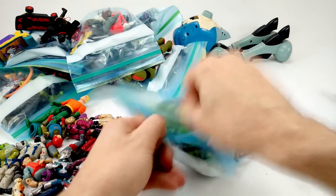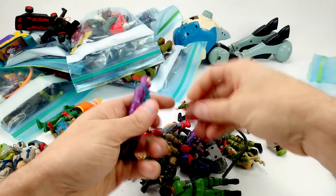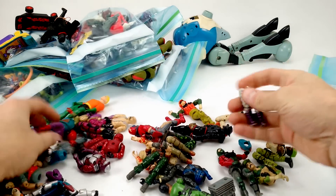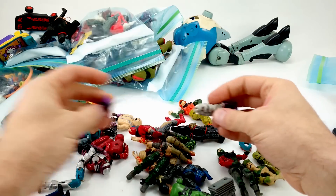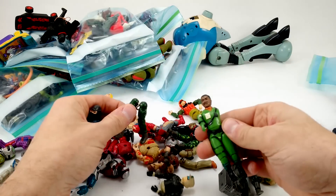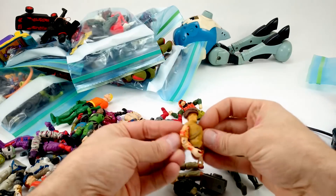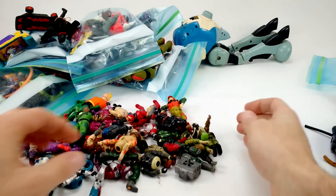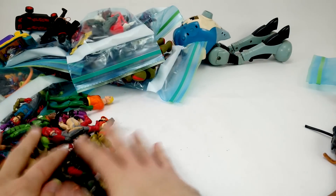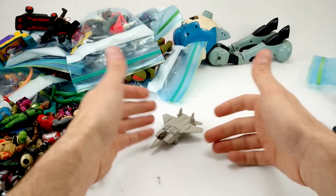We've got some GI Joes here. Got a Heli-Viper. Found a crotch from the first batch. Not everyone came with their crotch — this guy is super yellow, he faced the sun for a long time. Not a great batch overall — it's like a mortar went off and took everybody with it. Maybe there's some more GI Joe stuff further in.